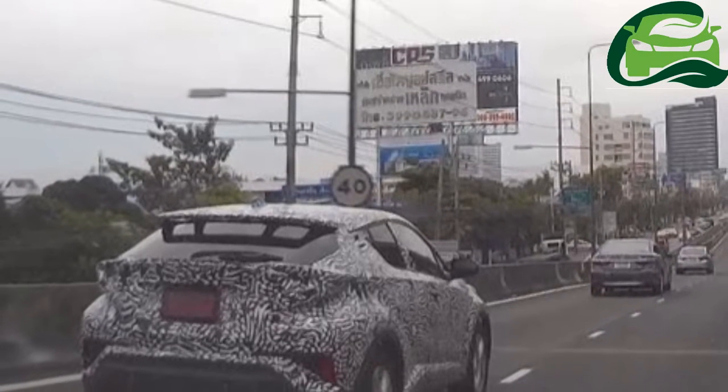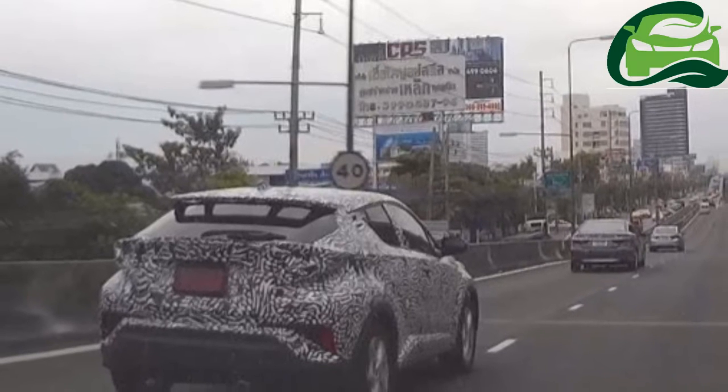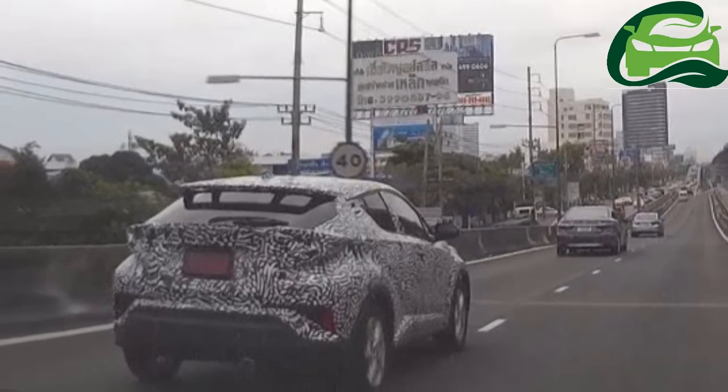Update: a new spy shot of the Thailand specification Toyota C-HR has emerged from its road testing in the country, on Headlight Mag.